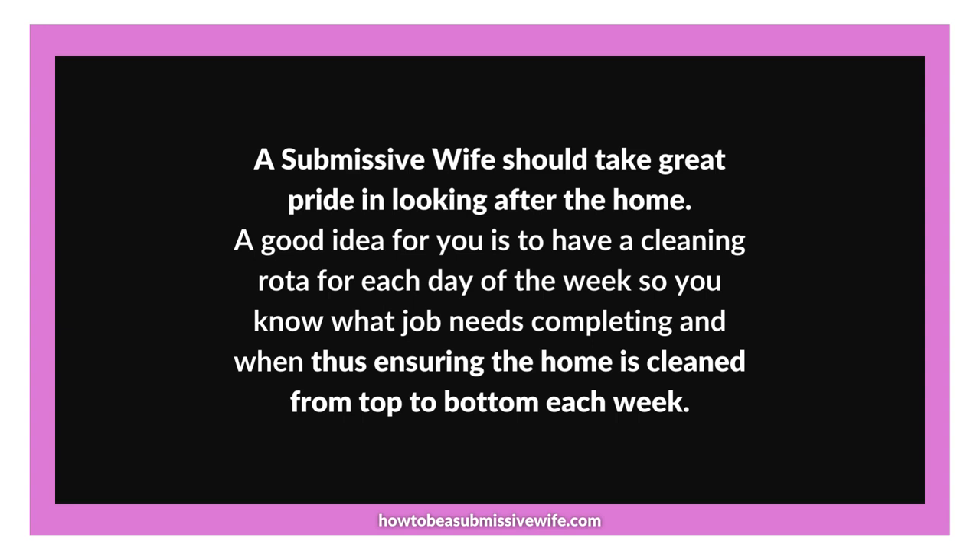Point 2: The power of a cleaning rota. Creating a cleaning rota is an excellent organisational tool for managing your cleaning tasks efficiently. By dividing your household chores into small and manageable parts, you can ensure that each area of your home receives proper attention. This systematic approach lets you clean from top to bottom each week, maintaining a consistently tidy and refreshed living space.